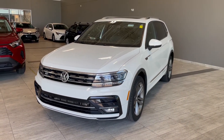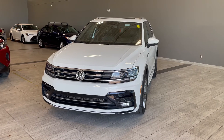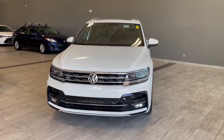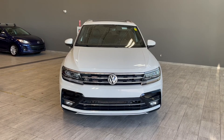Thank you for watching our video walk around on this 2018 Volkswagen Tiguan with some great interior features that include heated seats, navigation, multi-terrain select, and a heated steering wheel. We are located at Toyota Northwest Edmonton on 137th Ave and St. Albert Trail.